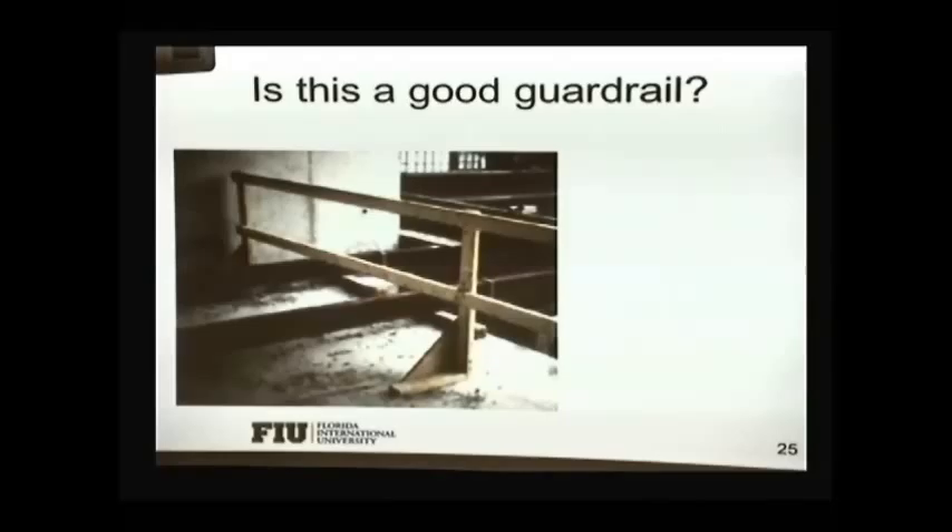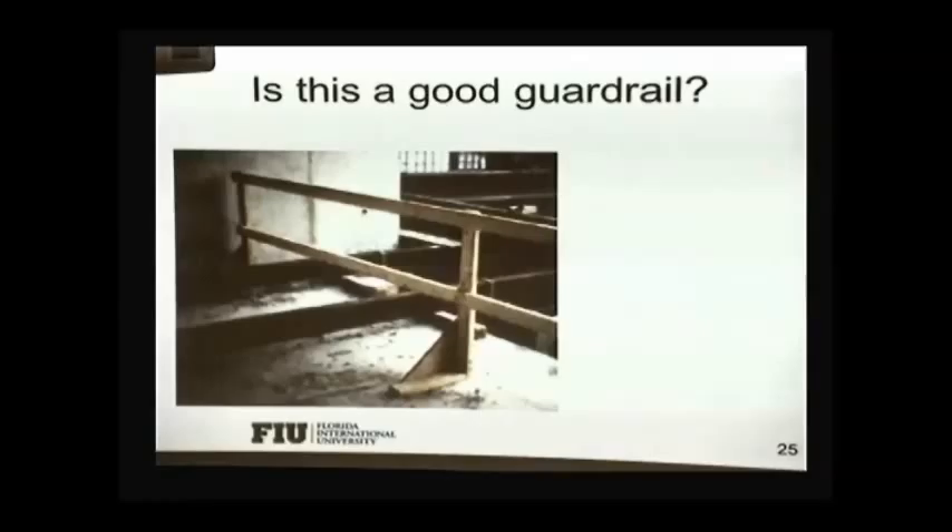What do you think — is this a good guardrail? No, it's not. Plus the angle should have been on the other end — it looks like it's backwards. It's just totally no engineering. And there's no toe board over there either.